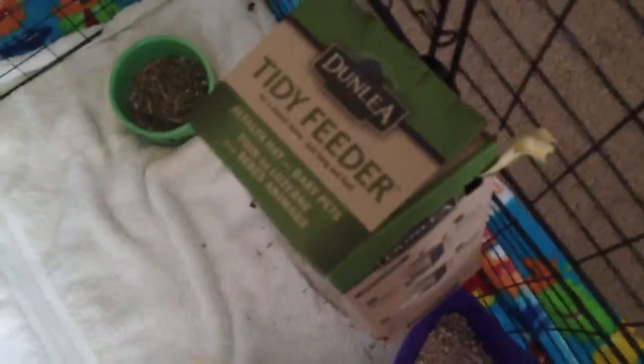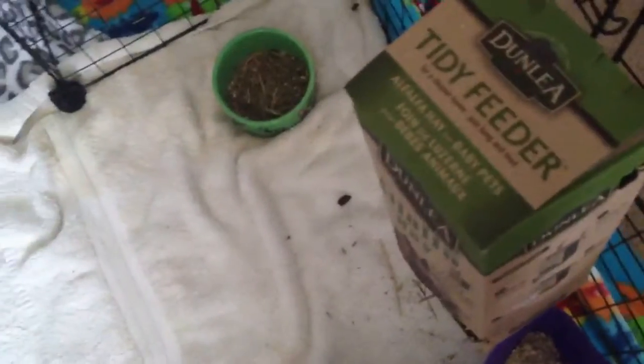Flopsy has this bunny feeder — it's called the Tinnifee feeder. It's alpha hay, and it's really healthy. You can use it for guinea pigs, bunnies, and hamsters too. All you do is hang it, and it's supposed to keep your cage nice and clean.